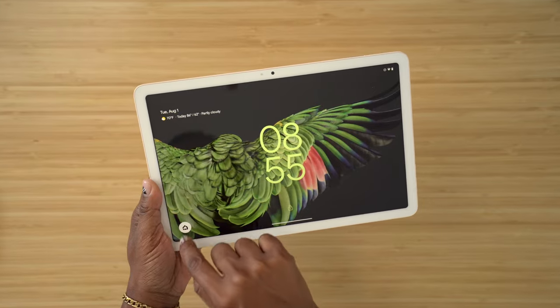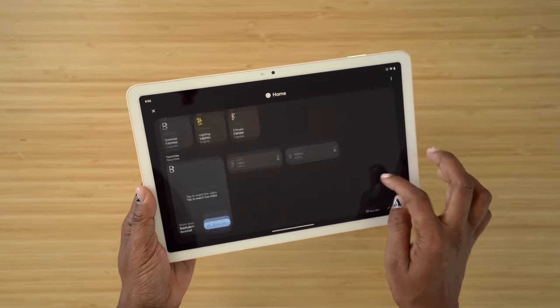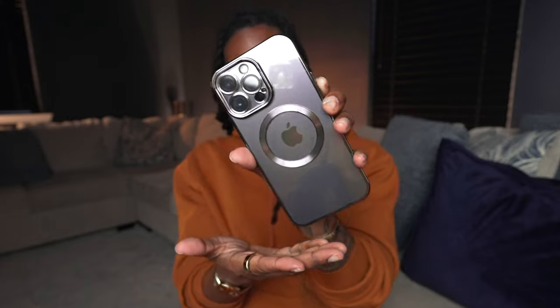The one thing though is that they don't have a lot of accessories for it — like cases and stuff like that. We're still waiting on some more options, but nonetheless I still like this.